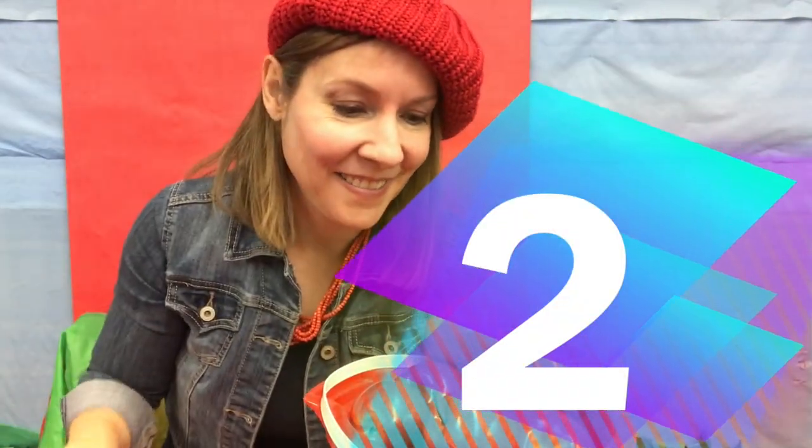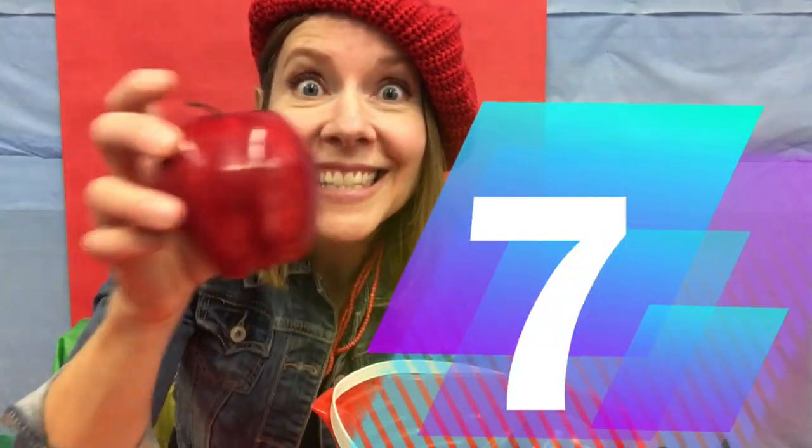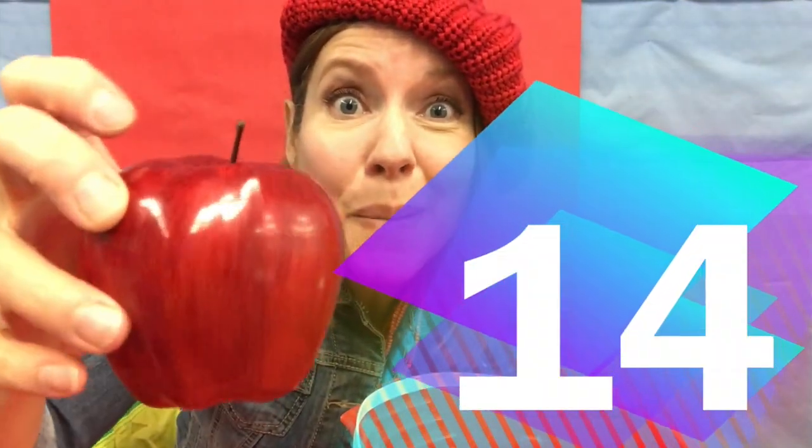One, two, three, four — good counting — five, six, seven, eight, nine, ten — keep going — eleven, keep counting, twelve, thirteen, one more — fourteen apples were in my bucket. Wow! Was that how many you guessed? Good guessing.